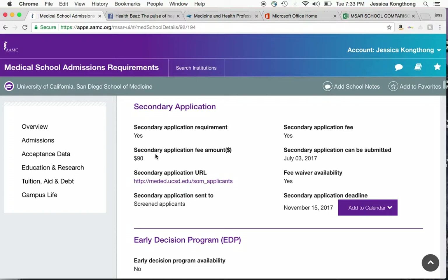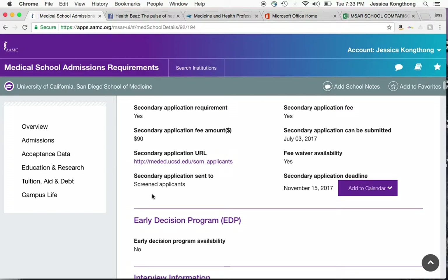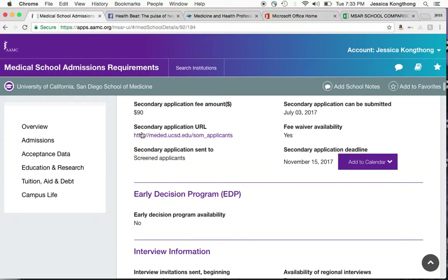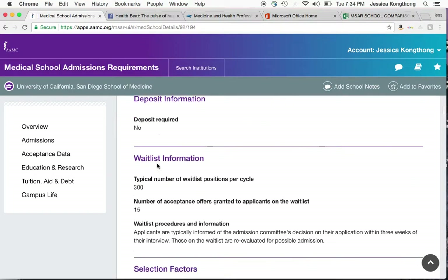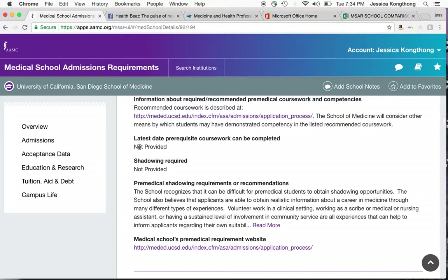The secondaries area is really important — it tells you how much they are as well as if you're screened or not. Most of the UCs screen applicants, which means you have been looked at and you are a viable applicant. A lot of the private schools do not screen you — they send automatic secondaries. This is important to know because you're expected to pay whatever the secondary application fee is, and it gives you another opportunity to truly ask yourself if you are viable for that particular school. This also gives you interview information, application policies, acceptance information, and waitlist information — how many are on the waitlist and how many they are likely to take off. That can be a strategy.